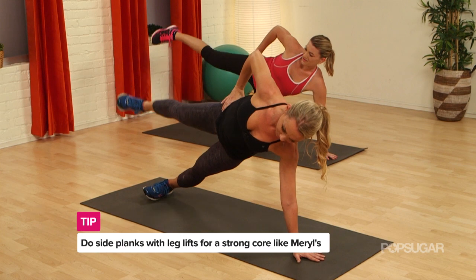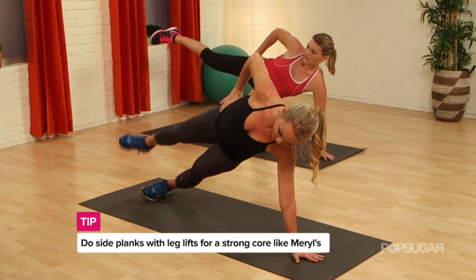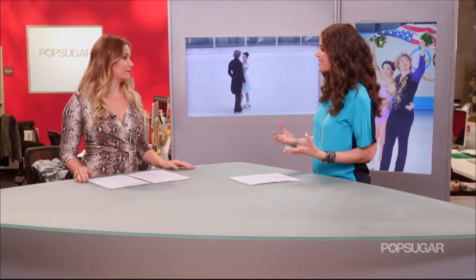Now if we don't have Derek Hough getting us to dance our buns off, are there certain moves we can do to get a podium-worthy physique? Yeah, definitely. Core work that requires balance — so side planks, lifting the leg — that will really target different parts of your abs, your core, and different parts of your body as well. You also want to try moves that require balance and make you feel unstable, like you would on ice. Strong abs mean great posture, and that helps a lot on the ice as well.